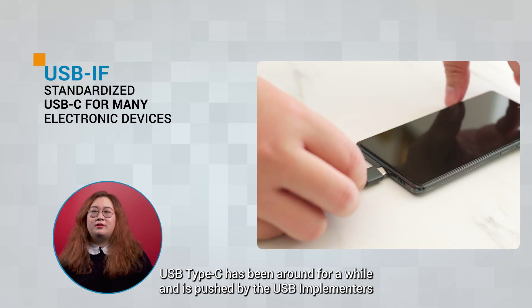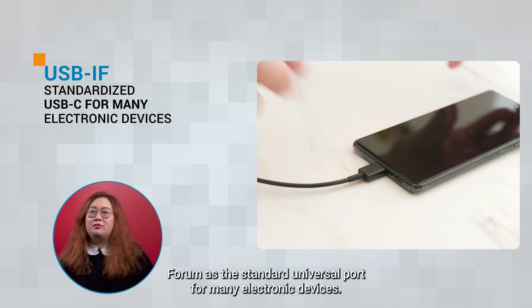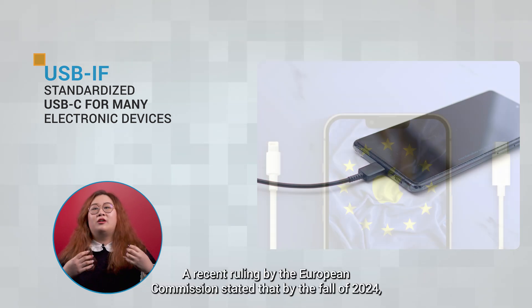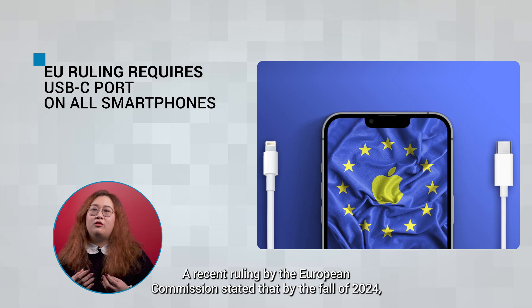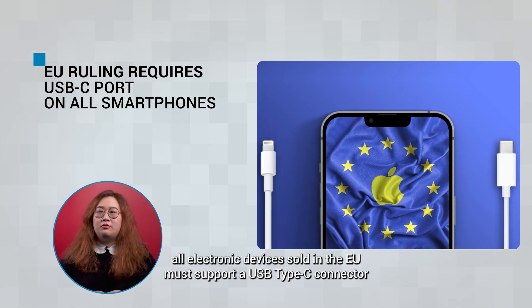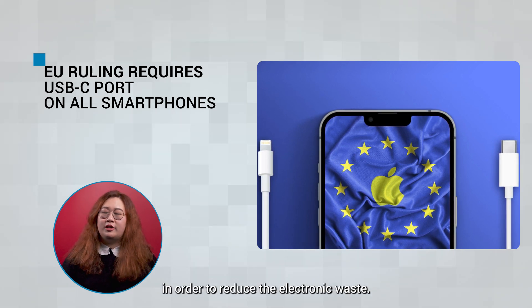USB Type-C has been around for a while and is pushed by the USB Implementers Forum as the standard universal port for many electronic devices. A recent ruling by the European Commission stated that by the fall of 2024, all electronic devices sold in the EU must support USB Type-C connectors in order to reduce electronic waste.